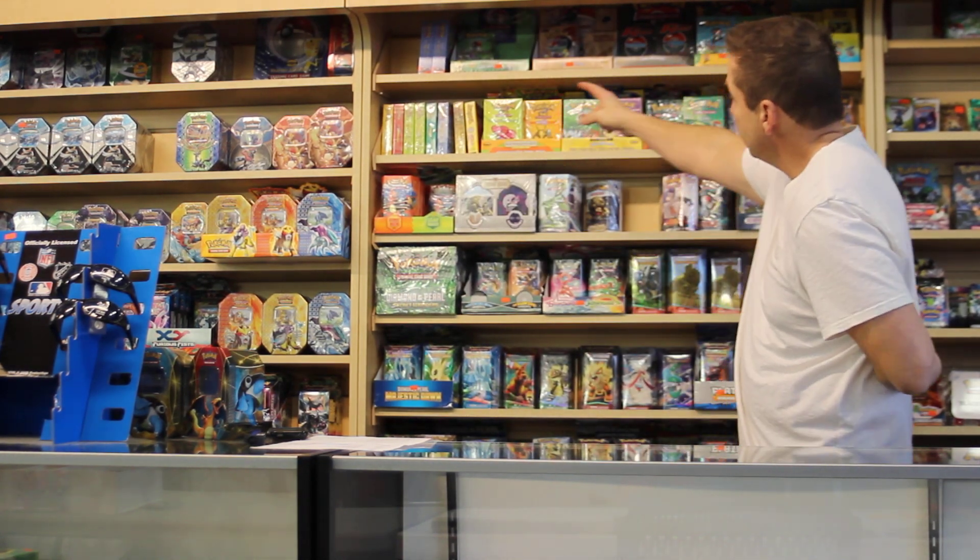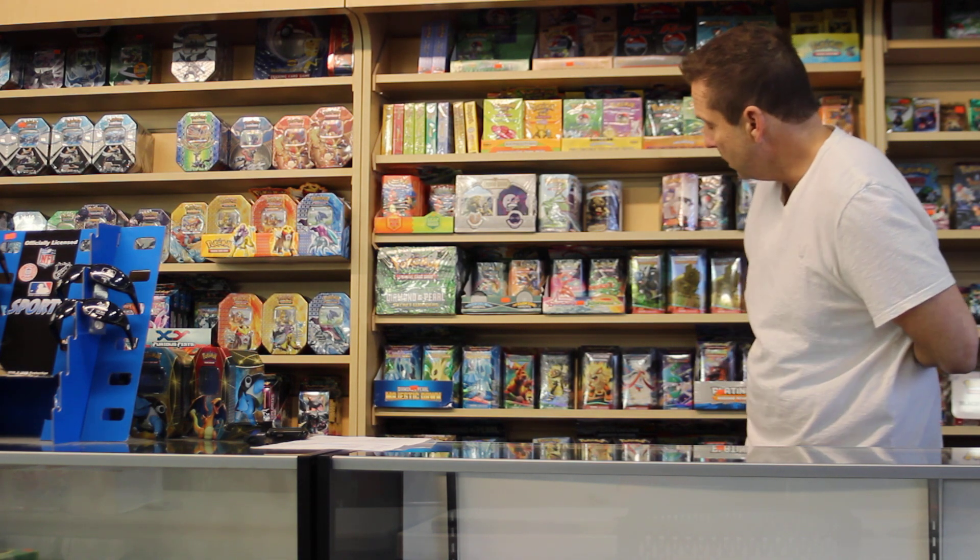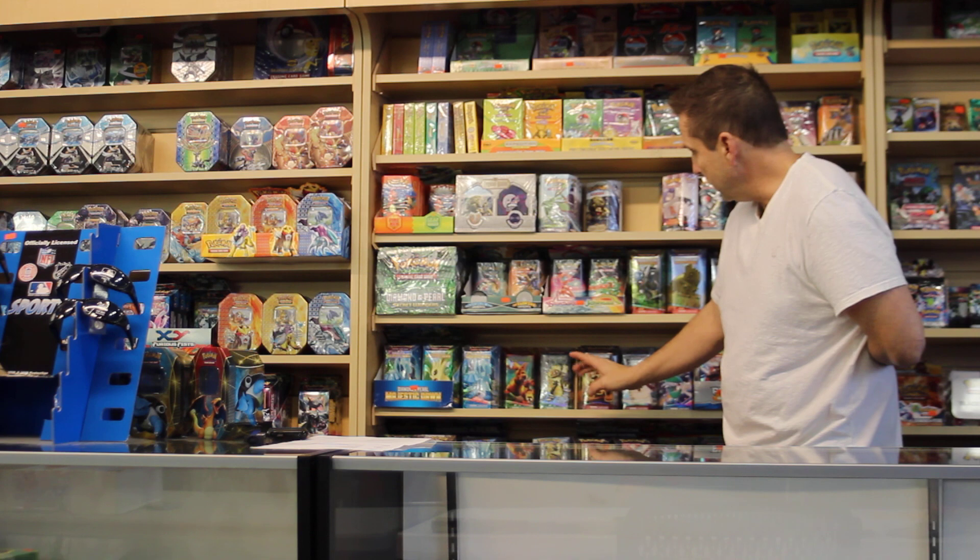We have the original base, the fossil, the base set, Gym Heroes, Gym Challenge, Power Keepers, Supreme Victors, the new Phantom Forces, all the XY Series — you name it, we have it here at PokeOrder.com.